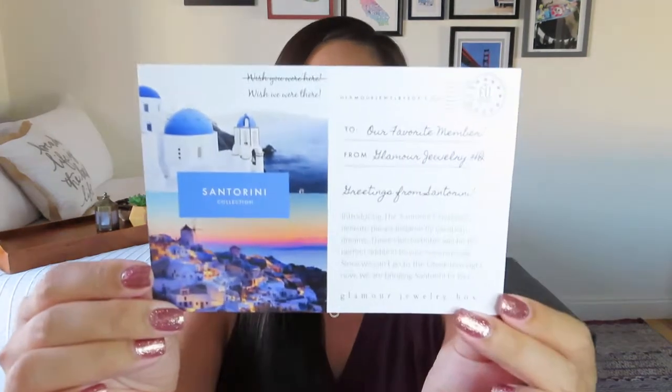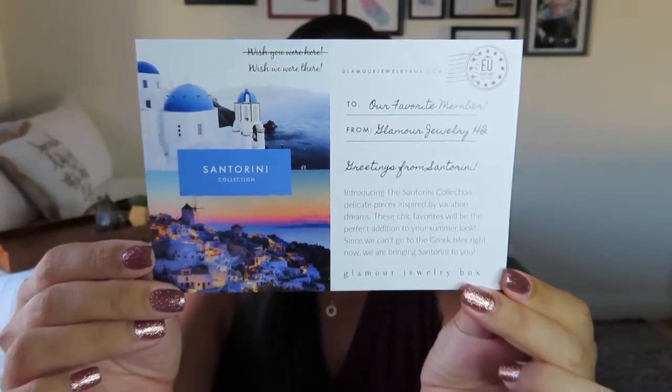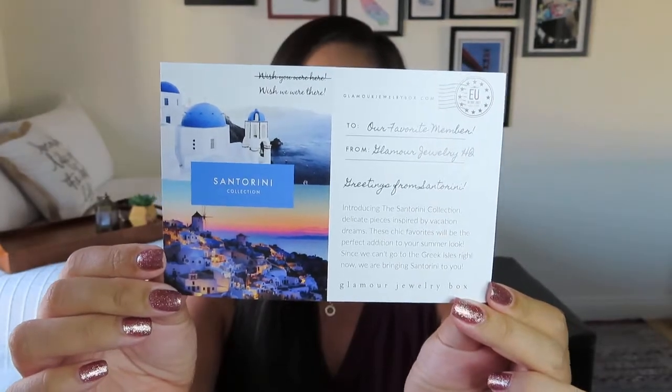Let me just show you the little note card — it's fashioned like a postcard with a postmark up top and those iconic blue domes. It says: "Greetings from Santorini. Introducing the Santorini collection. Delicate pieces inspired by vacation dreams. These chic favorites will be the perfect addition to your summer look. Since we can't go to the Greek Isles right now, we are bringing Santorini to you." So that sounds great — let's get into it.